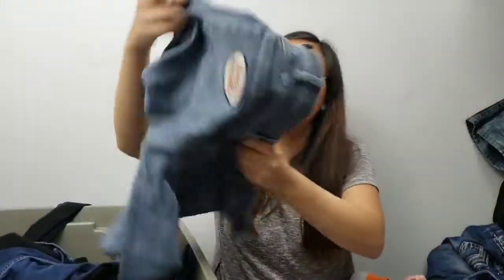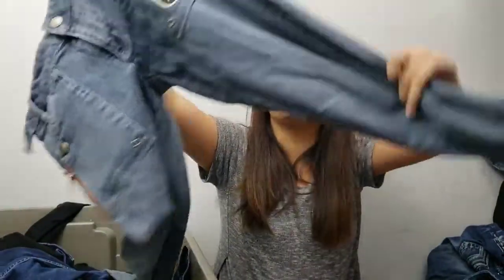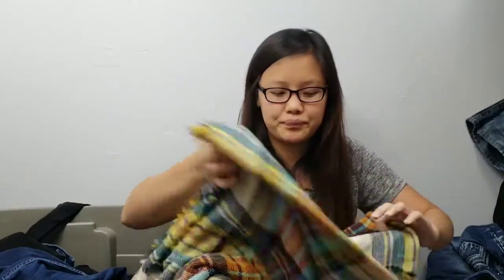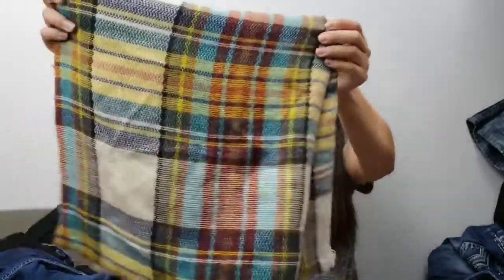This one is a fun find — a Harley Davidson jean with patchwork on it, size 4. There's patchwork on the front and the back. I have a lot of interest on it, nothing solid yet, but I actually already sold a Harley Davidson jean from the same thrifting trip, so I'm hoping this one sells soon. I also love picking up oversized scarves — this is just an oversized plaid scarf.